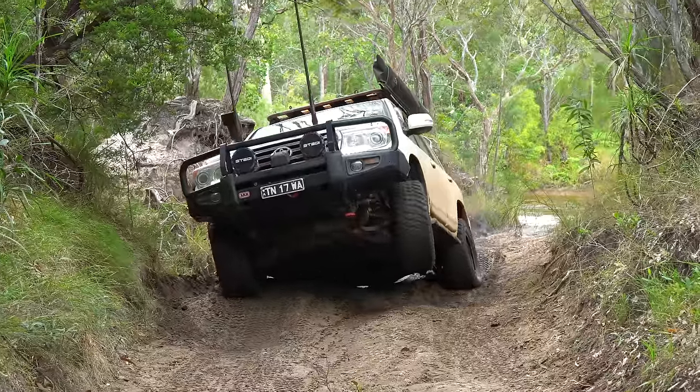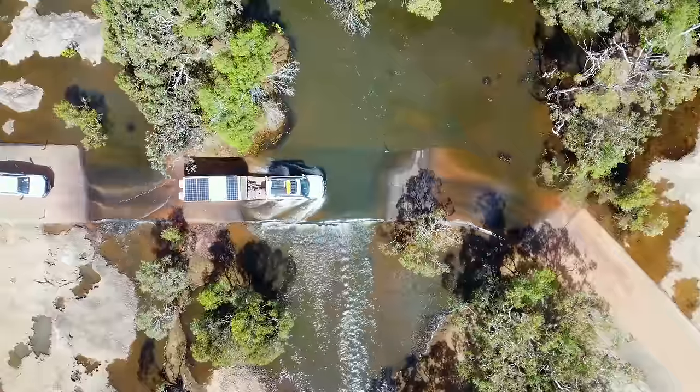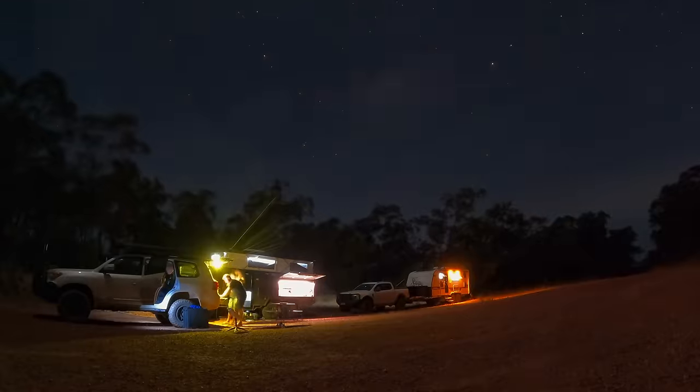Many of you would have read articles or seen videos of convoys of four-wheel drives that are lifted and locked and loaded up with camping gear driving past that famous sign at the start of the old Telegraph track heading north to the tip of Cape York. But what about those of us with big heavy tow trailers — whether a box trailer, camper trailer, hybrid camper or full-size caravan? Does towing our caravan mean we sacrifice some of the fun on that old Telegraph track? This is how we made it to the most northerly point of the Australian mainland towing a 3.2-tonne camper while also traversing the famous OTT along the way.